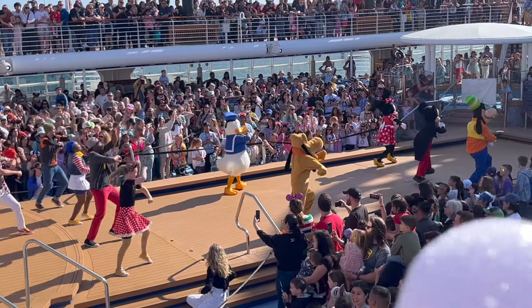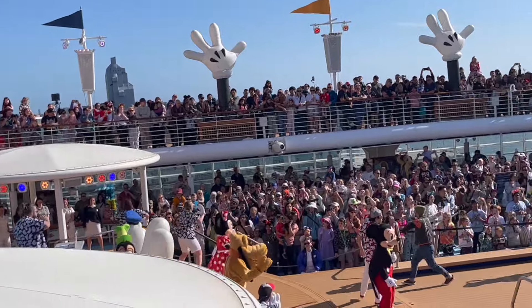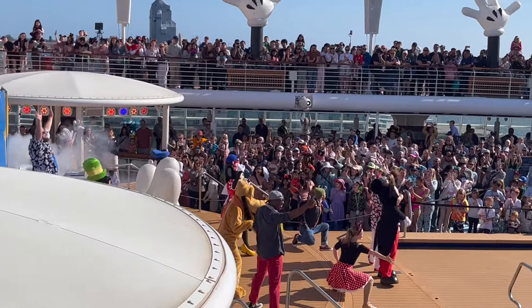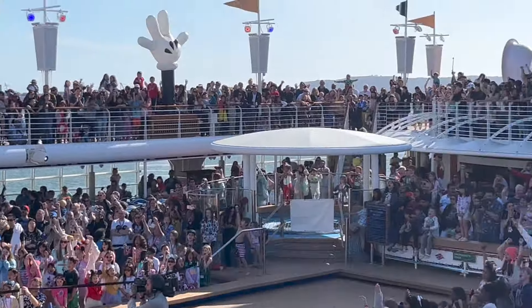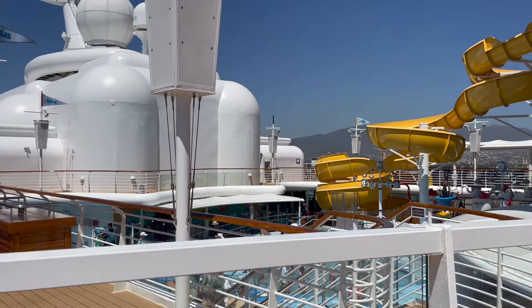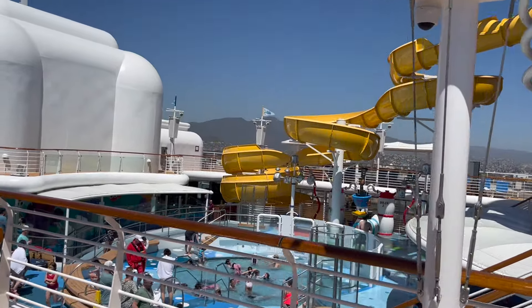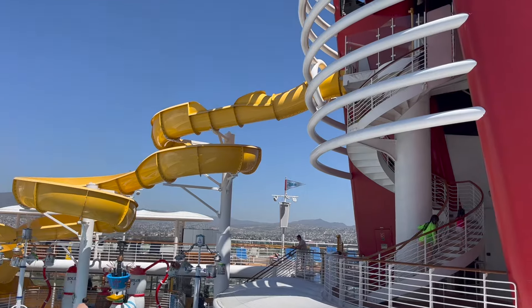The final tip I have for you on how to have the best embarkation day — or best day one ever — is to take some time to really orient yourself around the ship compared to where your room is. We like to do a walking tour after dinner. Walk around the ship to figure out where some spots are: the kids area, the theaters, the dining areas. This is going to make your cruise run a lot more smoothly. If you're running late, you don't want to try to figure out which way to go. If you want to orient yourself before you get on the boat, watch my video — I made a full tour deck by deck of the entire Disney Wonder cruise ship. That wraps up all of my embarkation day tips for you to have the best first day ever.